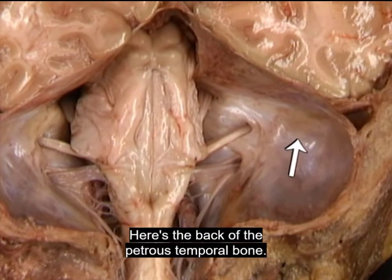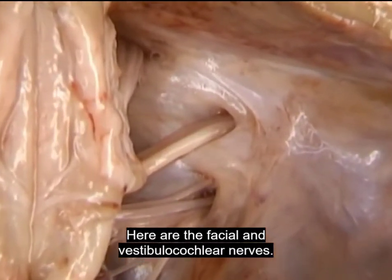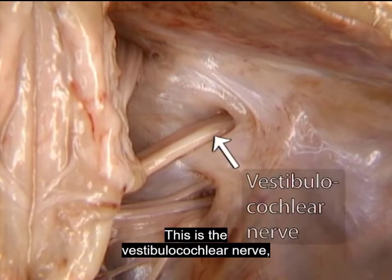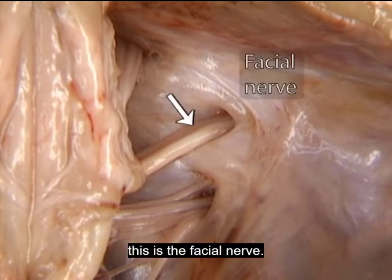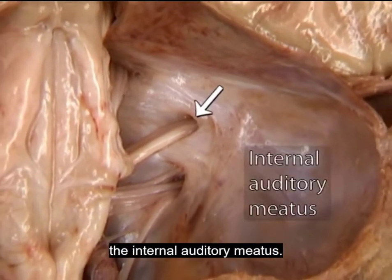Here's the back of the petrous temporal bone. Here are the facial and vestibulocochlear nerves. This is the vestibulocochlear nerve. This is the facial nerve. Together, they pass through this opening, the internal auditory meatus.